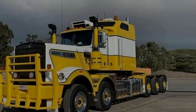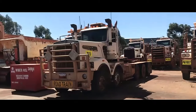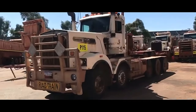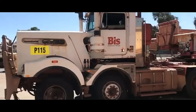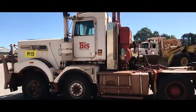The heart of the Kenworth Slingshot C510 10x6 is its powerful engine. It typically comes equipped with a high-performance diesel engine, engineered to deliver ample torque and horsepower to tackle the toughest terrains and haul heavy loads with ease. The specific engine options may vary based on customer preferences and regional requirements.